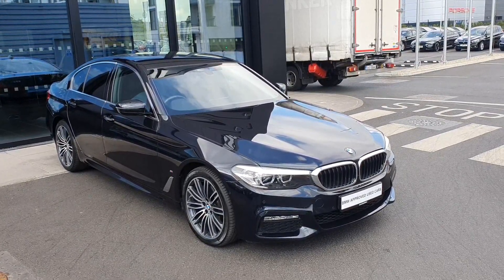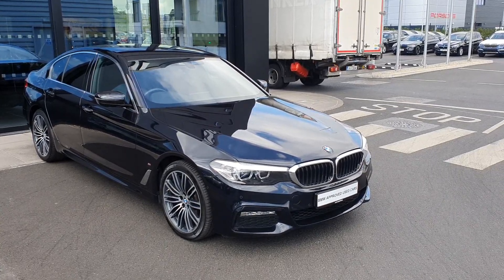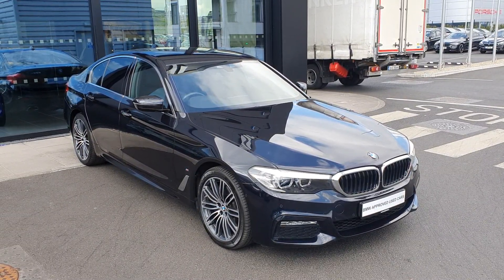That's just a quick look at this 2018 5 Series 530E Saloon. If you have any questions or would like to take a test drive, we are available from the 17th for test drives and fully open for retail. Get back to us on that — thank you very much, bye bye.